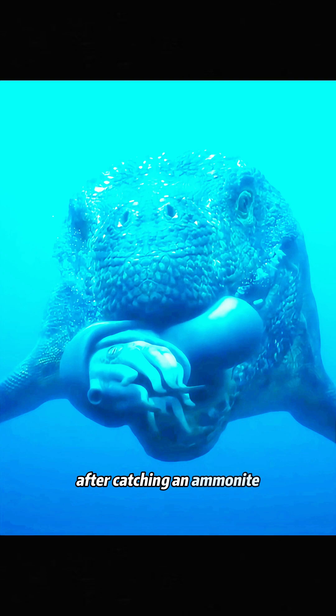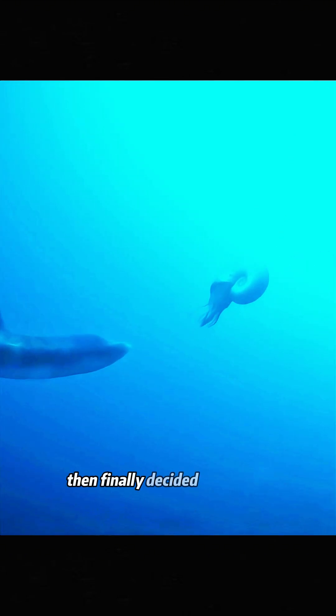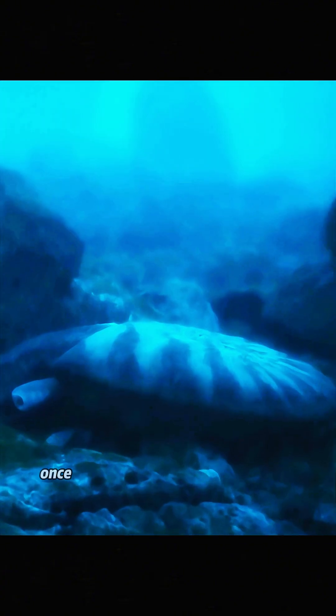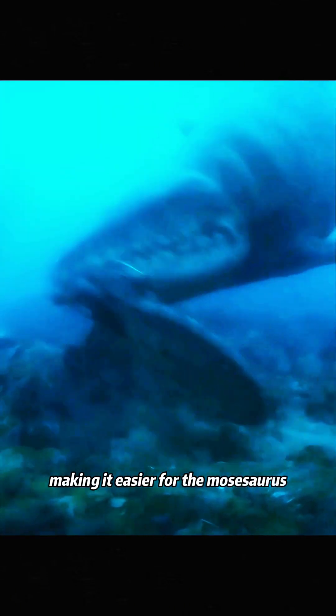After catching an ammonite, the mosasaurus didn't immediately swallow it. After all, the ammonite's hard shell would be difficult to digest. It held on to the ammonite for a while, then finally decided to let it go. What happened next was surprising — the ammonite had stored air inside its shell to help it stay afloat. Once its shell was damaged, it began to sink, making it easier for the mosasaurus to pull it out of the shell.